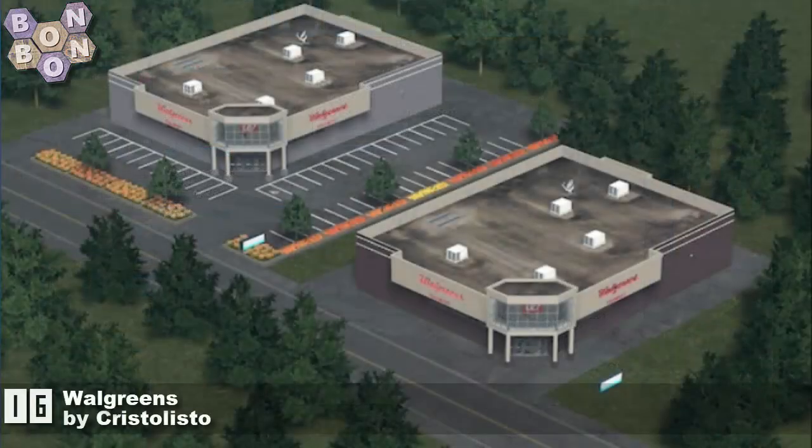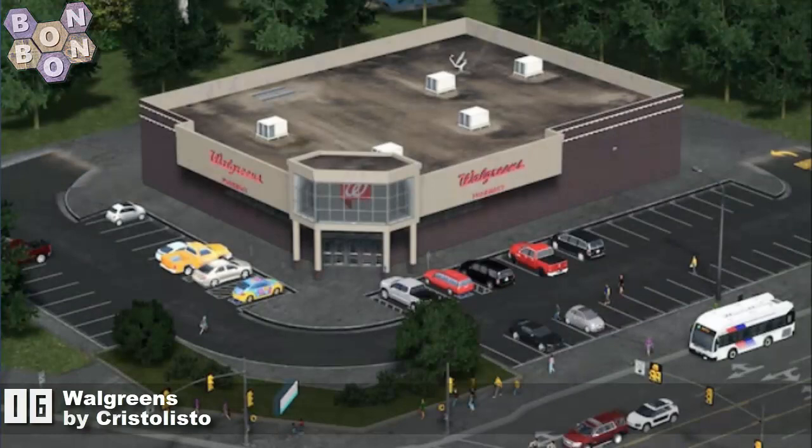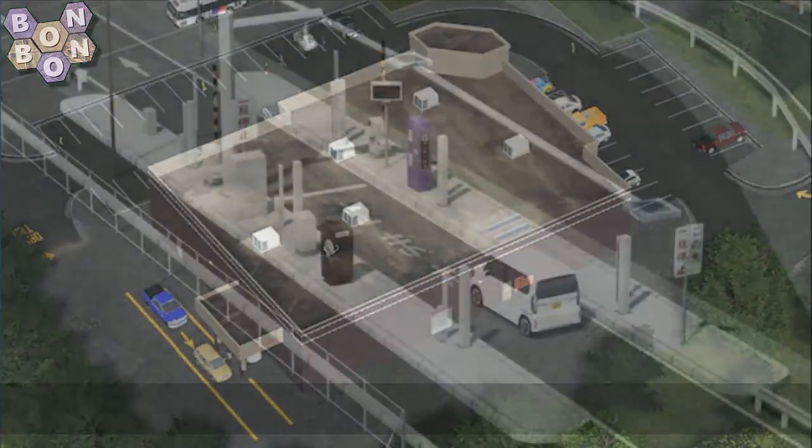Number 16, Walgreens by Crystal Listo. American brand — I do believe it's a drugstore pharmacy type thing. Yep, that's an American thing for you. Great work from Crystal Listo.